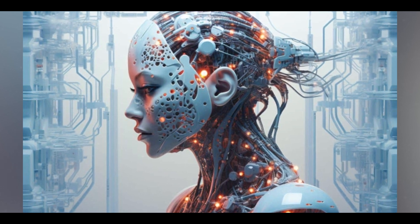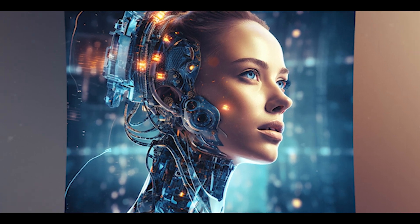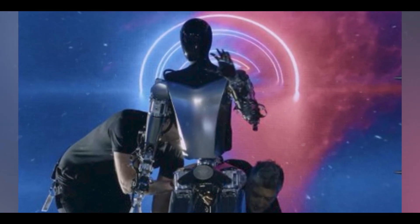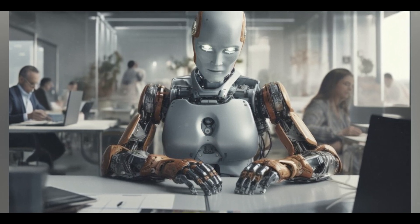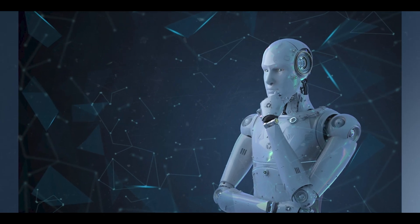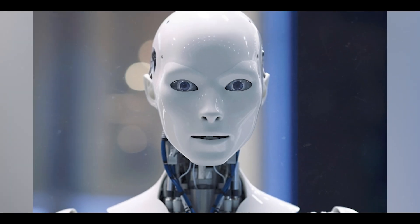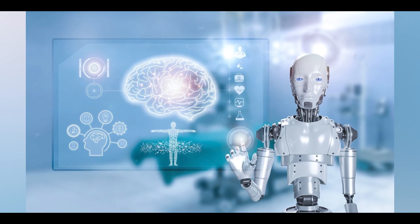The ethical implications of delegating such critical decisions to machines must be carefully considered to prevent catastrophic consequences. You then have the long-term societal impacts. As AI systems gain capabilities, they may surpass human intelligence. There are concerns about their long-term impact on society — issues such as job displacement, economic inequality, and the potential for AI to exacerbate existing social divides require proactive engagement from technologists, ethicists, and policymakers to ensure that the benefits of AI are distributed fairly.